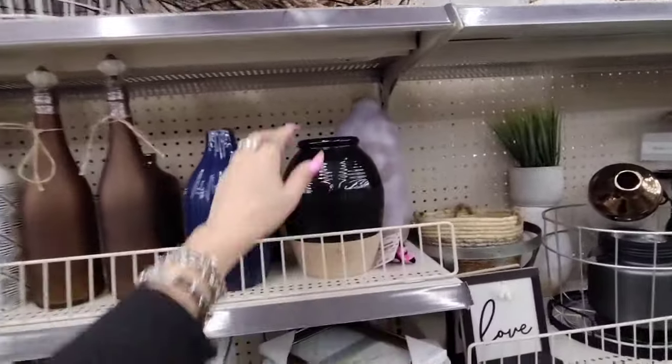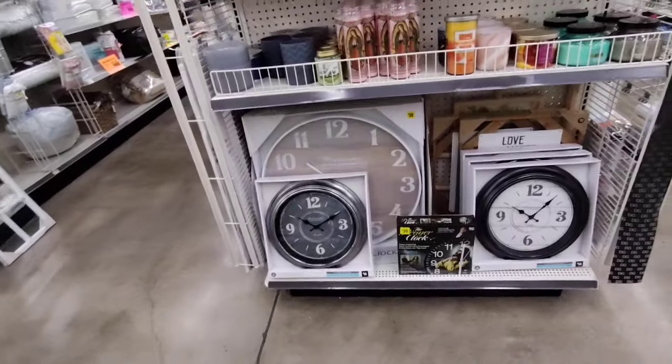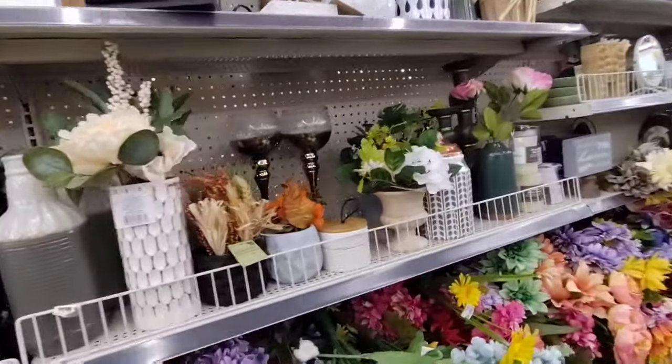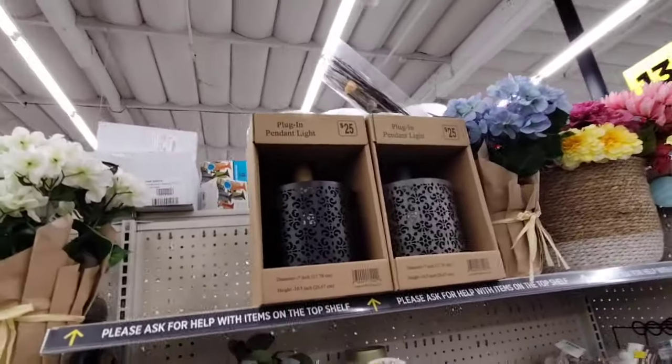This is cool for $10.00. The clocks are whatever — $14.00 and $28.00 for the big one. This is pretty cool but not $12.00 cool. They also have a plug-in pendant light for $25.00.